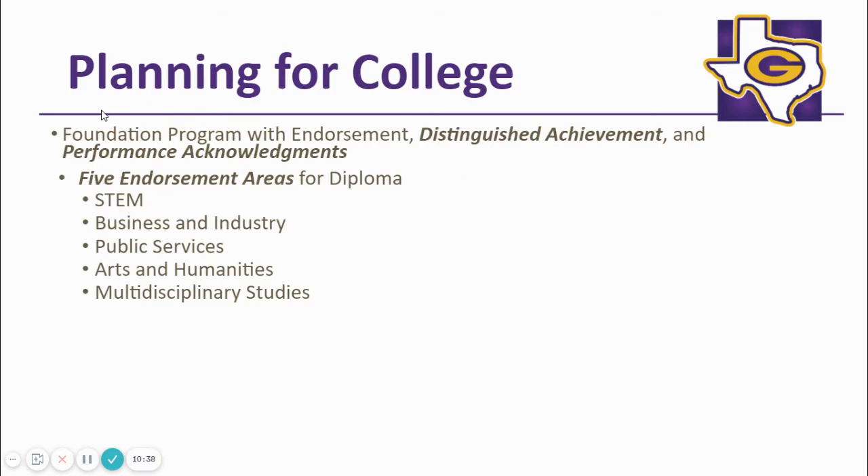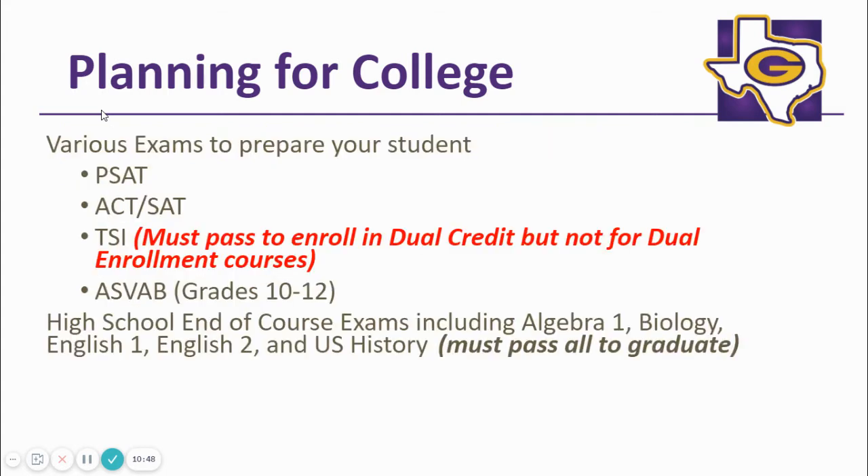Planning for college is important. Graduating with an endorsement, distinguished level of achievement, and performance acknowledgement are great ways to demonstrate to colleges that you are college ready. At Granbury High School, your student will have opportunities to take various college ready exams, including the TSI, SAT, ACT, and the PSAT. The ASVAB is a military interest and aptitude test that allows your student to discover strengths in possible career paths. A student does not have to be military bound to take the ASVAB.